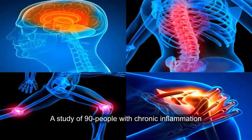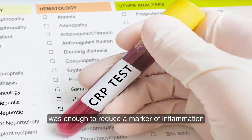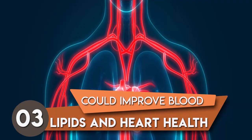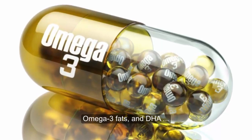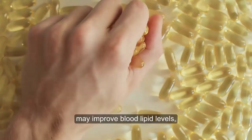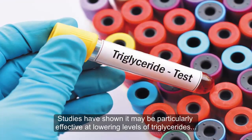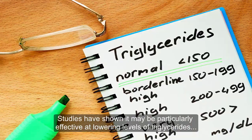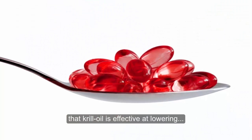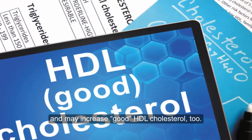A study of 90 people with chronic inflammation found that taking 300 mg of krill oil daily was enough to reduce a marker of inflammation by up to 30% after one month. 3. Could improve blood lipids and heart health. Omega-3 fats, and DHA and EPA specifically, are considered heart-healthy. Research has shown that fish oil may improve blood lipid levels, and krill oil appears to be effective as well. Studies have shown it may be particularly effective at lowering levels of triglycerides and other blood fats. A recent review of seven studies concluded that krill oil is effective at lowering bad LDL cholesterol and triglycerides, and may increase good HDL cholesterol too.